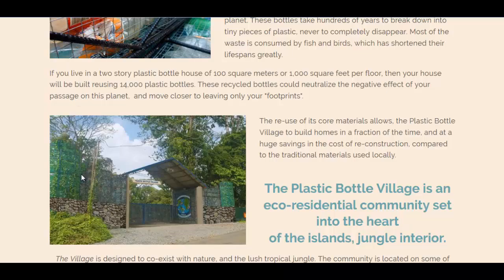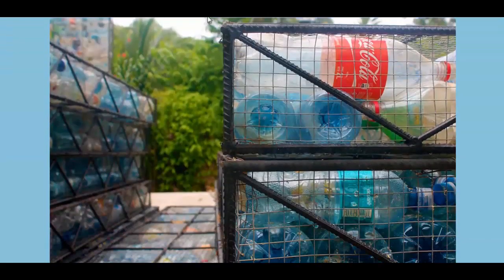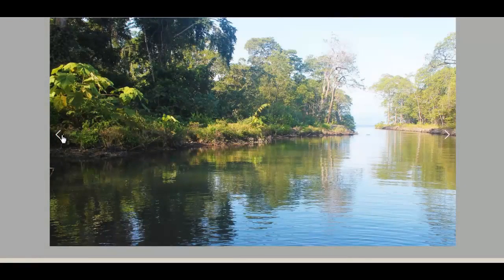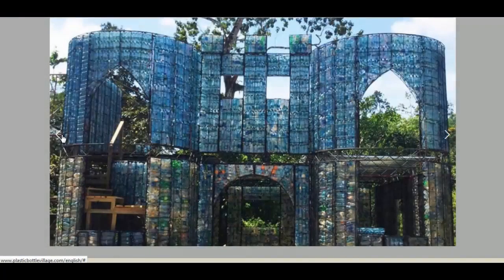Here you can see the plastic bottles lining the fence. And there's all sorts of other options. Here is their gallery page. You got their river going through the village. Here is their site map, their plot map.